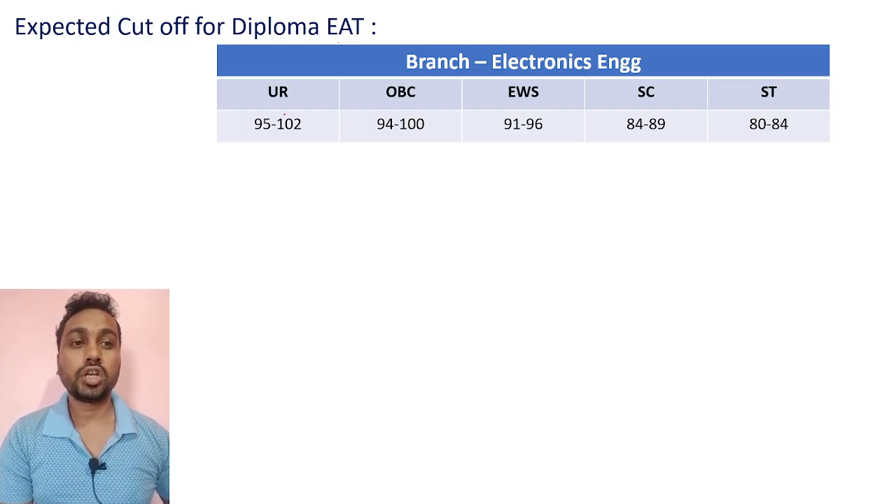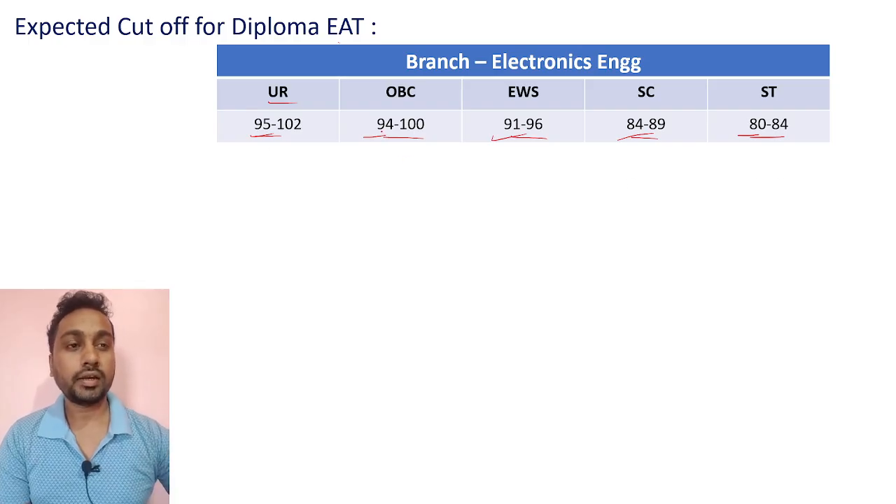For Electronics branch, expected cutoffs: UR category 95 to 102, OBC 94 to 100, EWS 91 to 96, SC 84 to 89, ST 80 to 84. If you scored 95 and above for UR, 94 and above for OBC, 91 and above for EWS, 84 and above for SC, or 80 and above for ST, your selection will be confirmed.